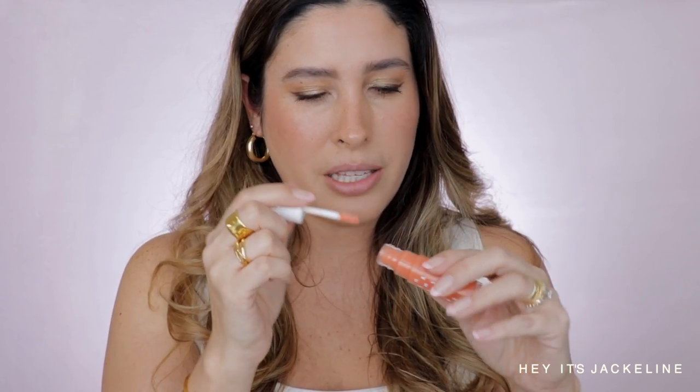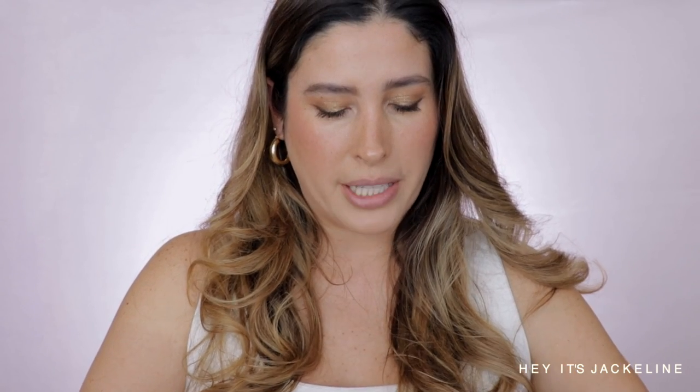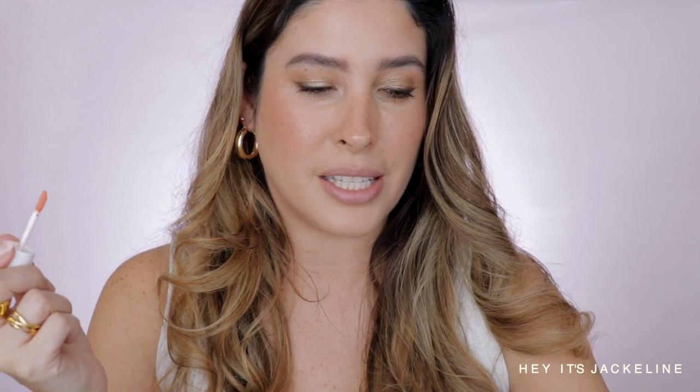Interesting smell — I like it. It smells a little bit tropical, like a guava kind of scent. Christine Nagel, the Hermes perfumer, is the one who created this scent. Honestly it smells tropical, like guava.